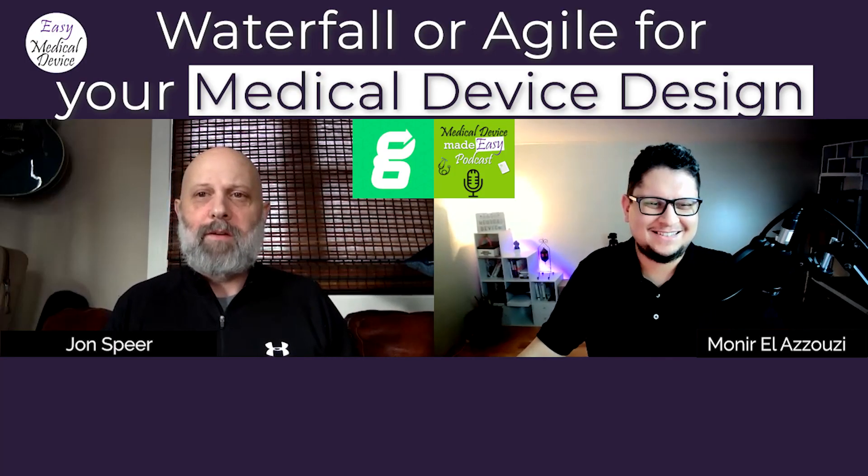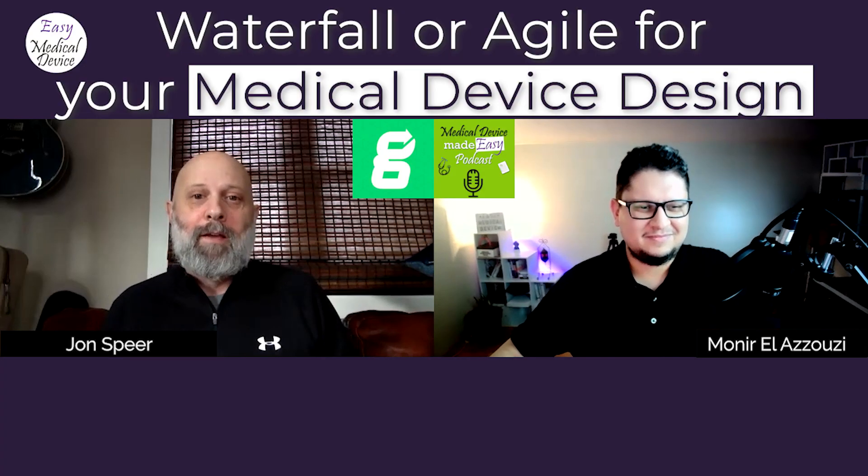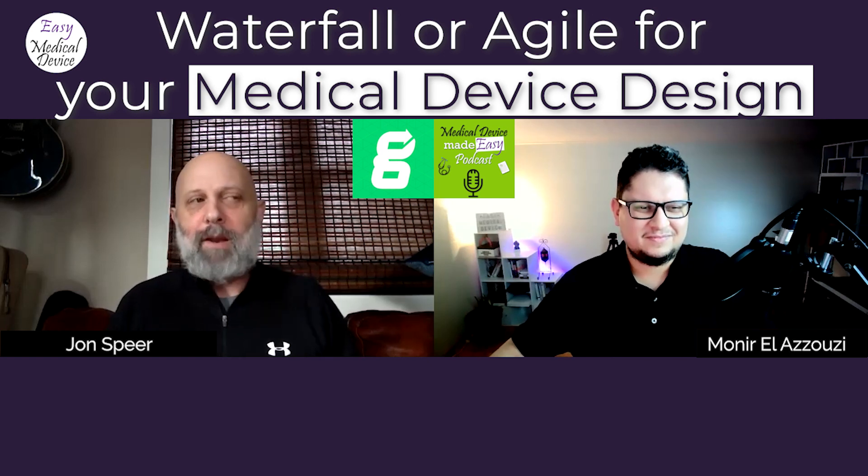A lot of software as a med device companies understand they have to figure out how to comply with regulations to get to market, but they do it kicking and screaming — they just reject the whole notion. They feel constrained. I'm here to tell you there is a way to be a software developer just like you always have been. What regulations are really asking is: document what decisions you're making and why, and demonstrate that the thing works the way you said it would. That's what design controls are all about. If I'm a software developer, I probably want to do that anyway.